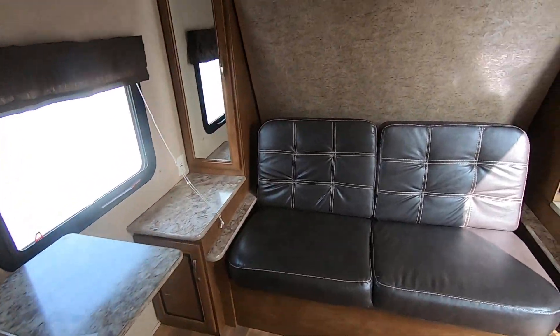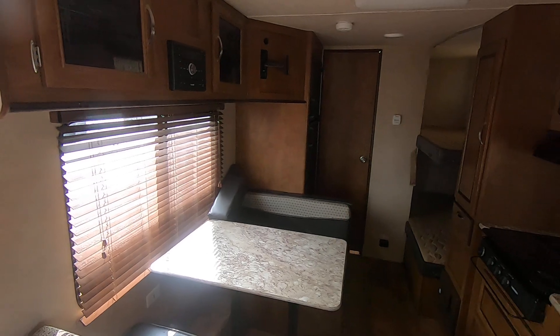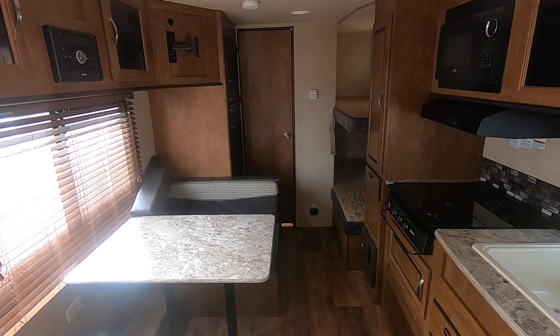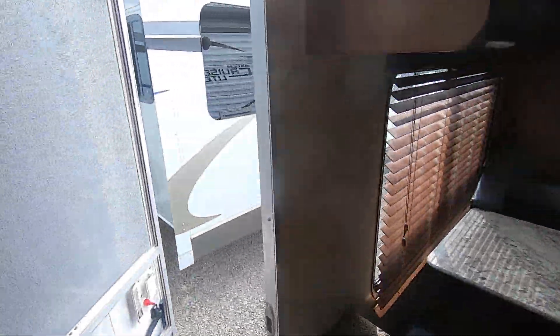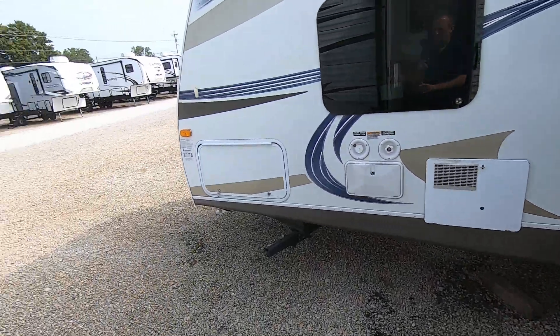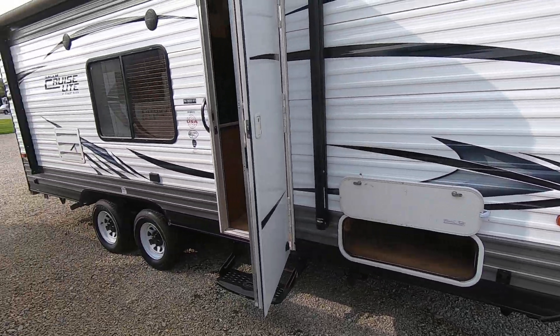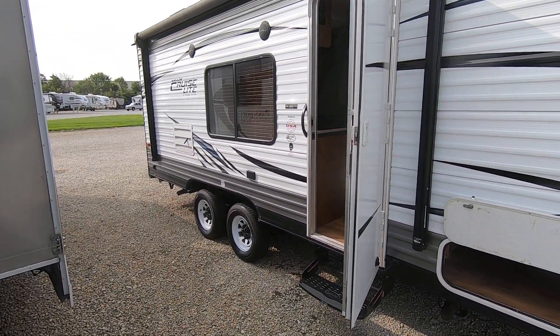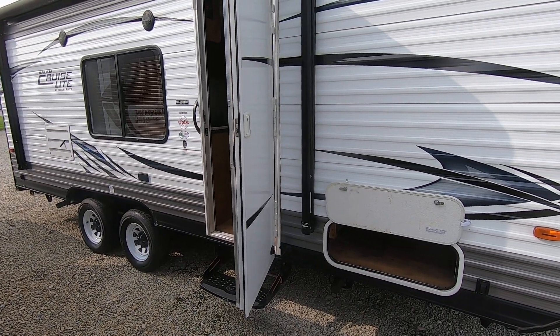So there you have a 2017 Salem Cruise Light 201 BHXL — nice small bunk room, double axle that you can tow with almost anything. If you'd like to see some other units, we've got plenty. Or come see the 2017 Salem Cruise Light. This is Sean Frost with Paul Sherry RVs in Piqua. Thank you for watching.